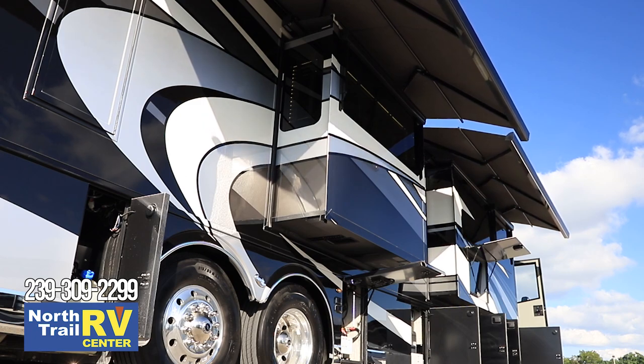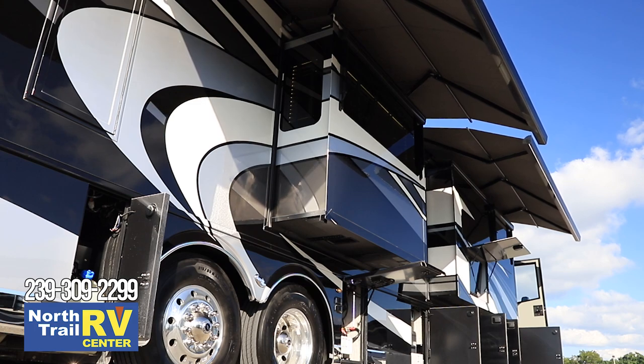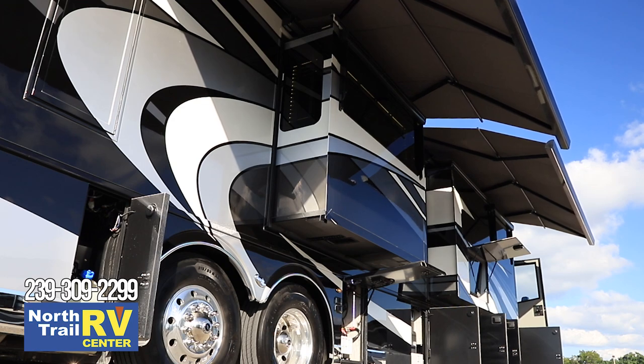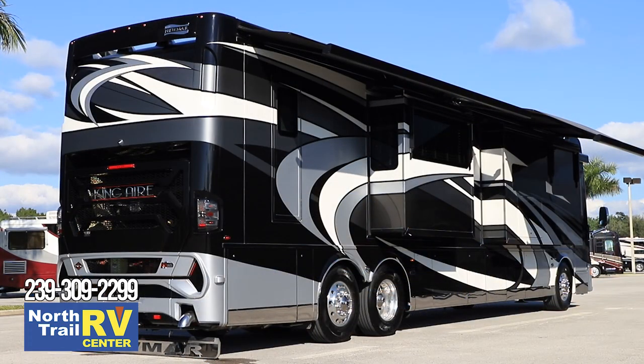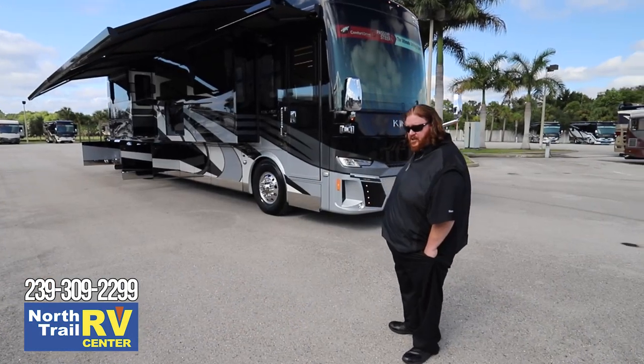We have a complete awning system — every awning is fully electric and will automatically retract if wind or rain comes up suddenly. It has a motion sensor that will notice a sudden wind, shake a little, and bring the awnings in. It also has electric window awnings. Let's go inside and look at the interior features upgraded this year.